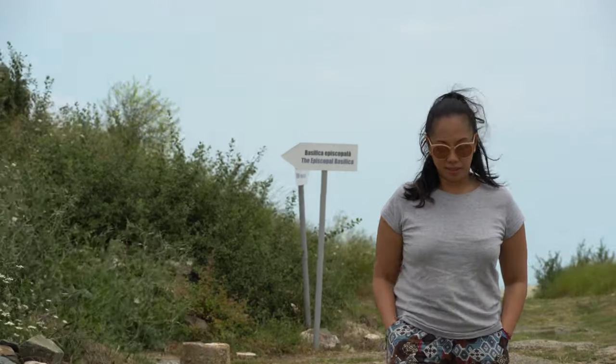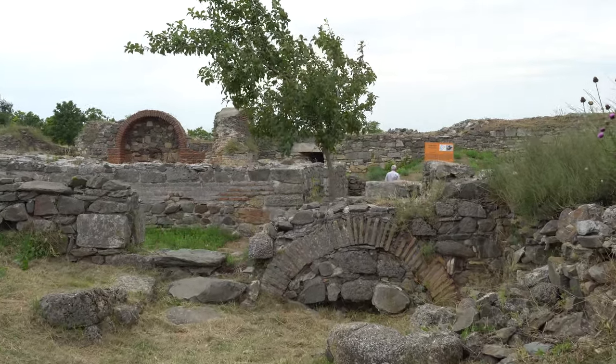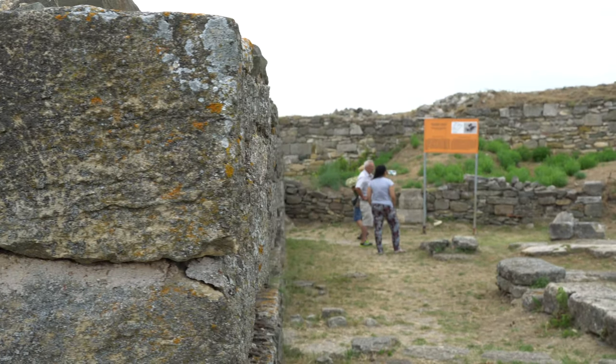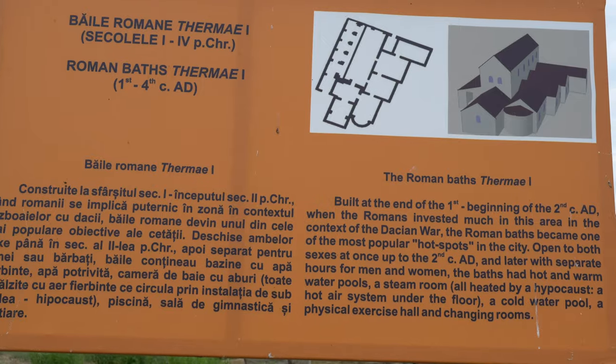Throughout its lifespan, the city was, for most of the time, under the influence and control of the world's two largest empires — the Greek and the Roman. They used to have a spa here. We are now at the spa area from those ancient times.